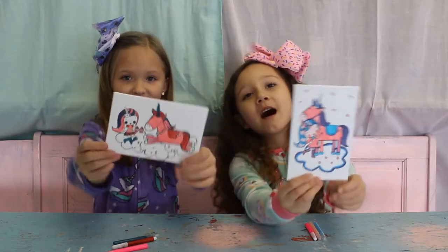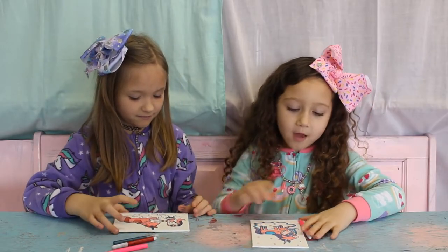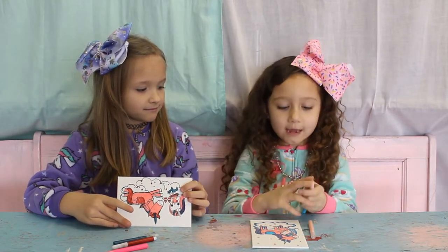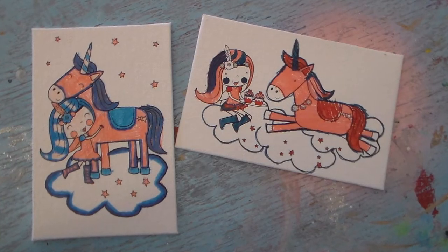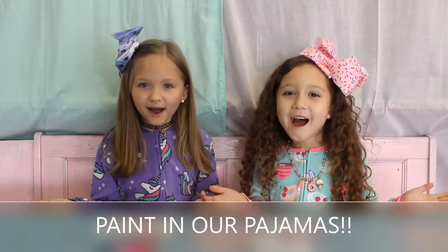This is mine, and this is mine. We have three colors, but whenever we added dark pink and our light and our blue, it made purple, so four colors. And now we're going to paint in our pajamas!